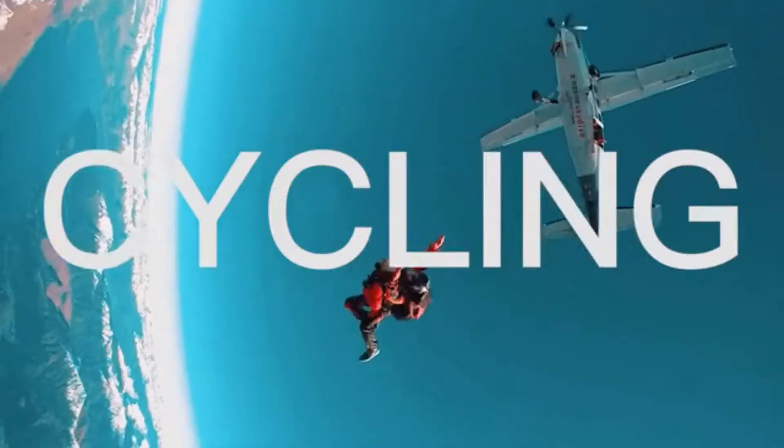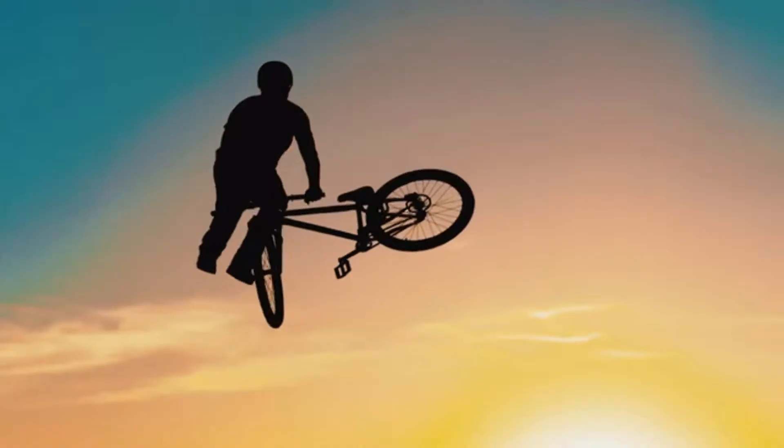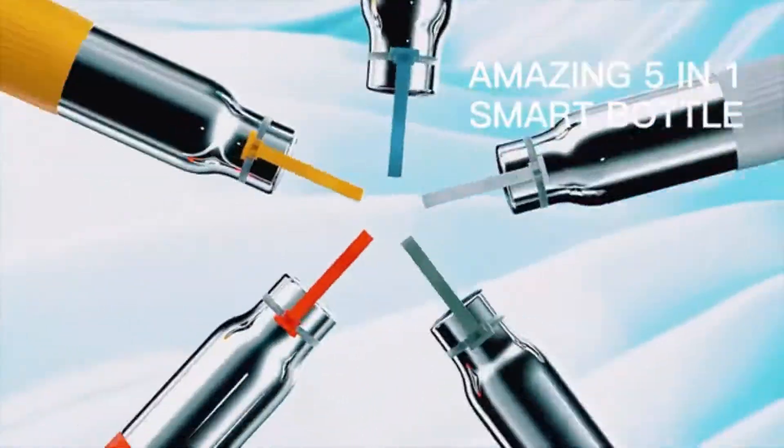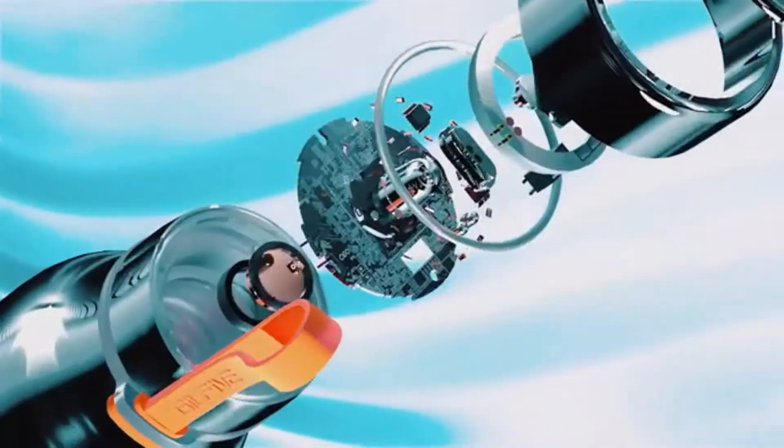Hiking? Cycling? You like those? Then we made this. Amazing. 5-in-1 Smart Bottle.